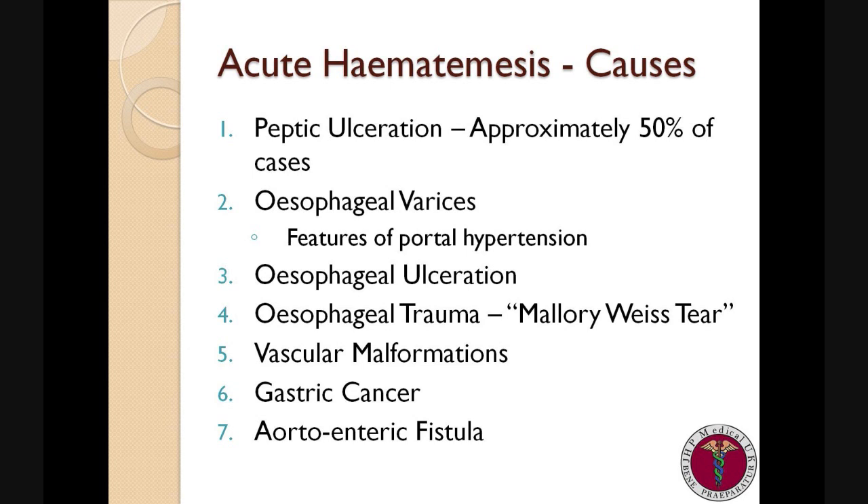Esophageal varices, on the other hand, typically presents with copious dark red venous blood with very little mixing of food. It is also typical for patients to have other features of portal hypertension, for example abdominal ascites and caput medusae.